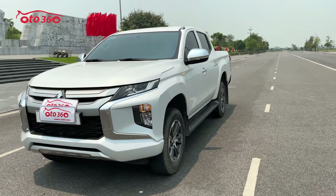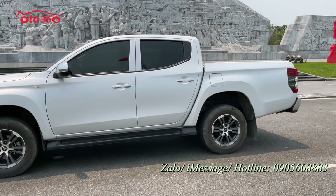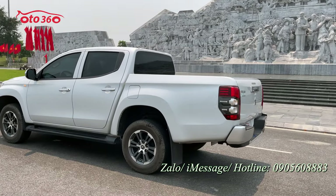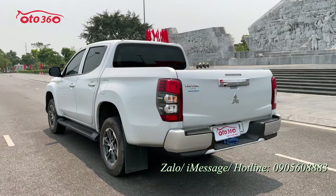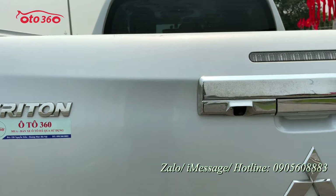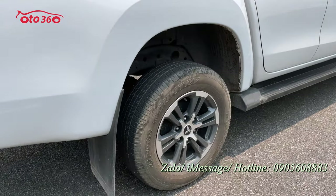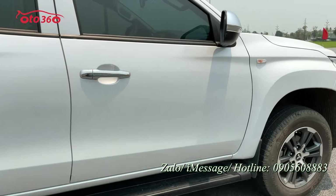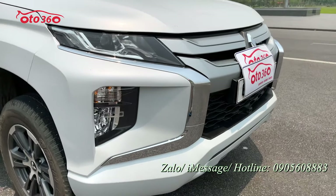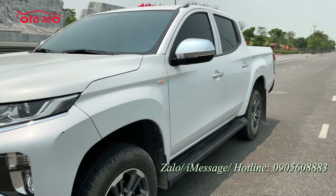Nếu quý vị và các bạn đang quan tâm đến chiếc xe Mitsubishi Triton 2022 số tự động 1 cầu trắng này, hãy liên hệ ngay theo số hotline của ô tô 360 đang để phía dưới góc bên phải màn hình: 0905 608 883 để được tư vấn. Hoặc quý vị có thể đến địa chỉ cửa hàng chúng tôi ở số 318-320 đường Nguyễn Xiển, Hà Nội để xem xe và lái thử trực tiếp. Xin quý vị hãy like clip, đăng ký kênh ô tô 360 để đón xem những video và xe mới nhất. Cảm ơn quý vị rất nhiều.